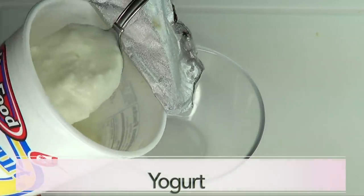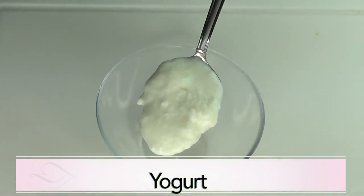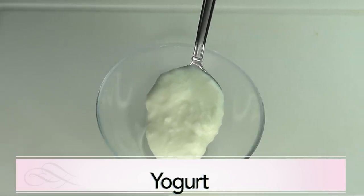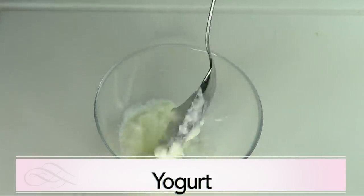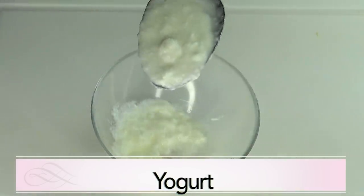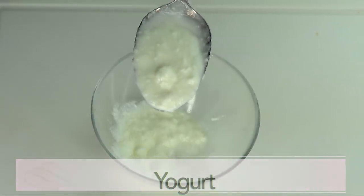The first ingredient is yogurt. Yogurt contains lactic acid, which will help to dissolve dead skin cells. It also will help to lighten and brighten the skin. Yogurt will help to tighten the skin and helps to shrink large pores, leaving your skin bright, tight, radiant and supple.